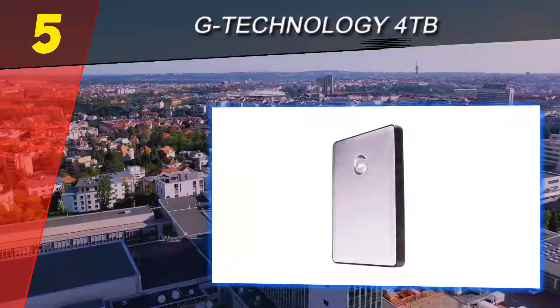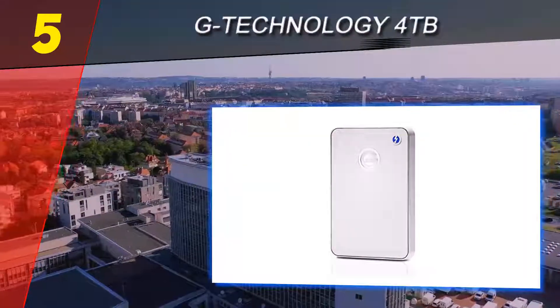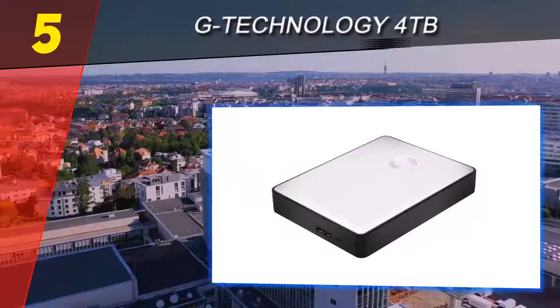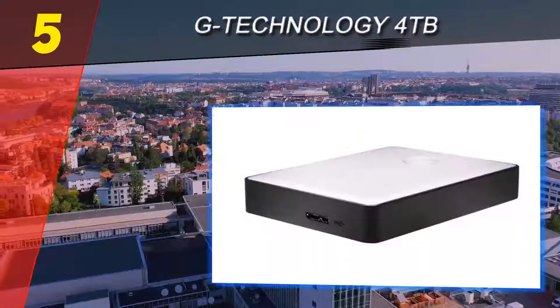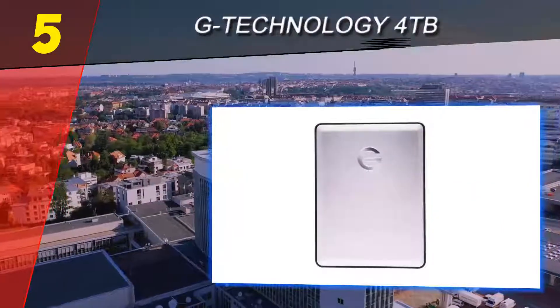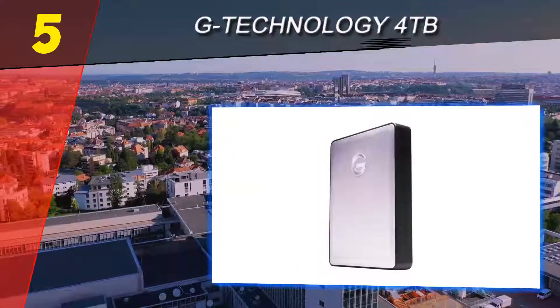The design looks very traditional yet classy with a sweet metallic silver finish on the aluminum body. The case looks and feels durable, ensuring safety for all stored precious files. The stylish aluminum body goes exceptionally well with Mac computers due to their elegant but simple design.